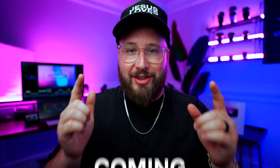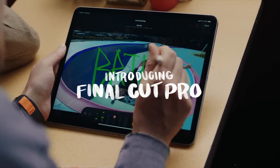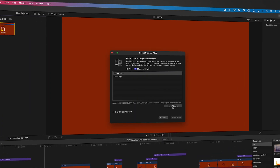Final Cut Pro for iPad is coming. Apple has just announced that on May 23rd, Final Cut Pro will be available for the iPad. But as cool as this sounds, it does bring a few concerns, especially one thing in particular, which I'll mention in just a little bit. But for now, let's talk about what we know so far.